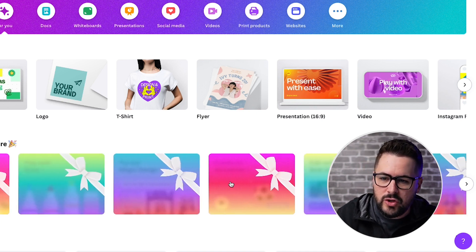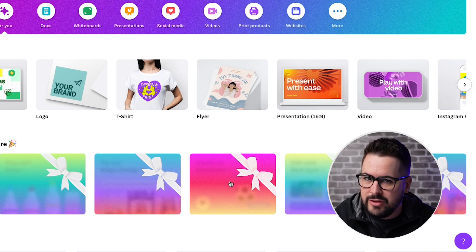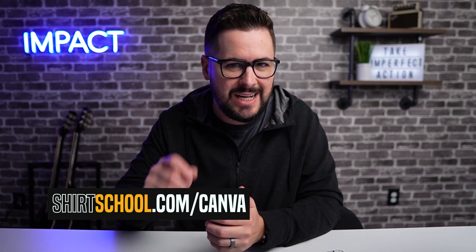This is a great way to see all the new features they've implemented and actually try them out right there for yourself. By the way, if you haven't signed up for Canva yet, feel free to use our affiliate link in the description. If you go to shirtschool.com/canva, it'll take you to their plans page where you can sign up for a free account or look at their pro version. It's an amazing software, especially for apparel and print on demand owners like me and you.